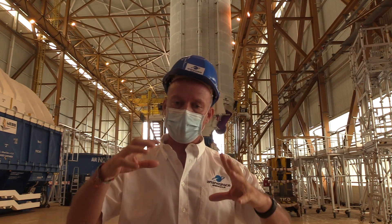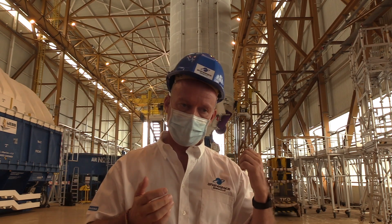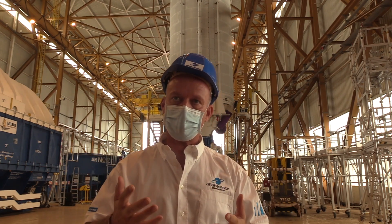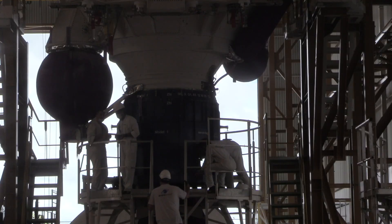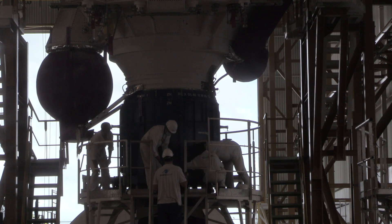The team will continue the preparation of this structure, and this part of the launcher on the launch table will be transferred on day minus 13 from this building to the final assembly building.